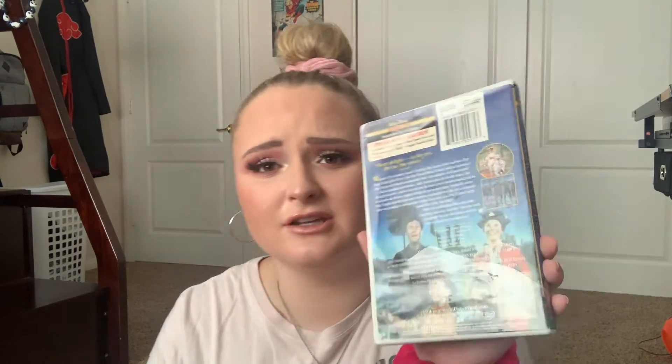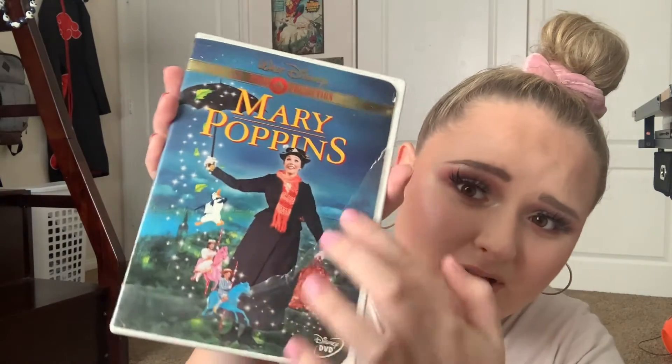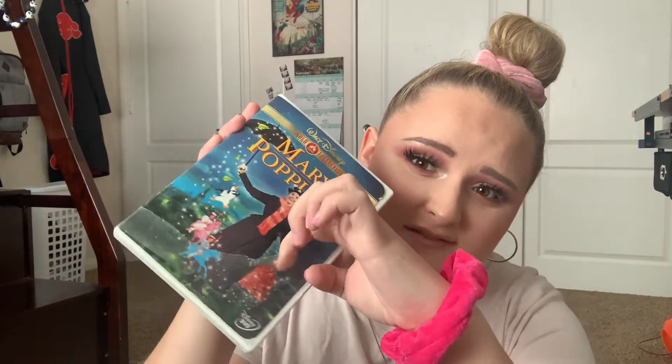Next we have another one from my childhood which is super beat up — the Mary Poppins Gold Classic Edition. It's kind of like the Hercules one I showed you, but look at how beat up this is. The clear plastic film on it has ripped off. It's a very cheap older DVD, but I love it. I've had it forever and it's a movie that holds a lot of memories for me.